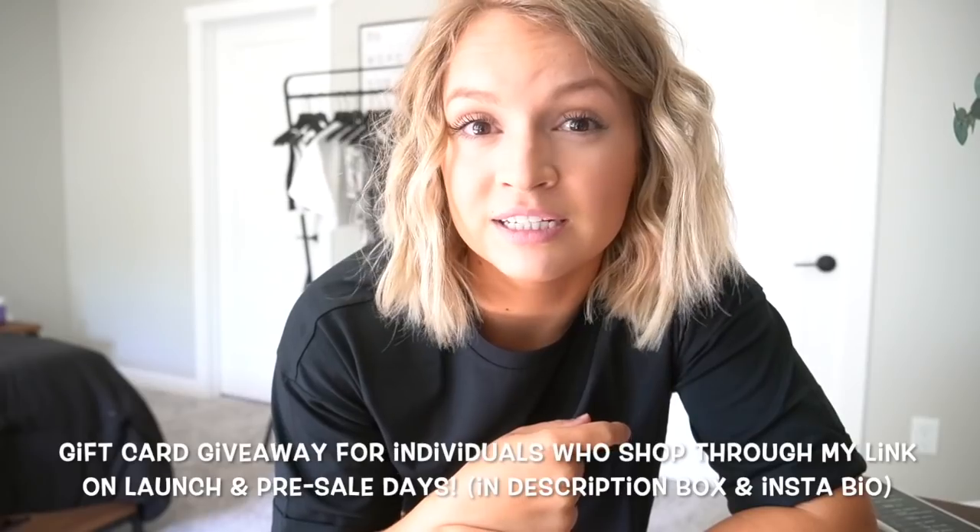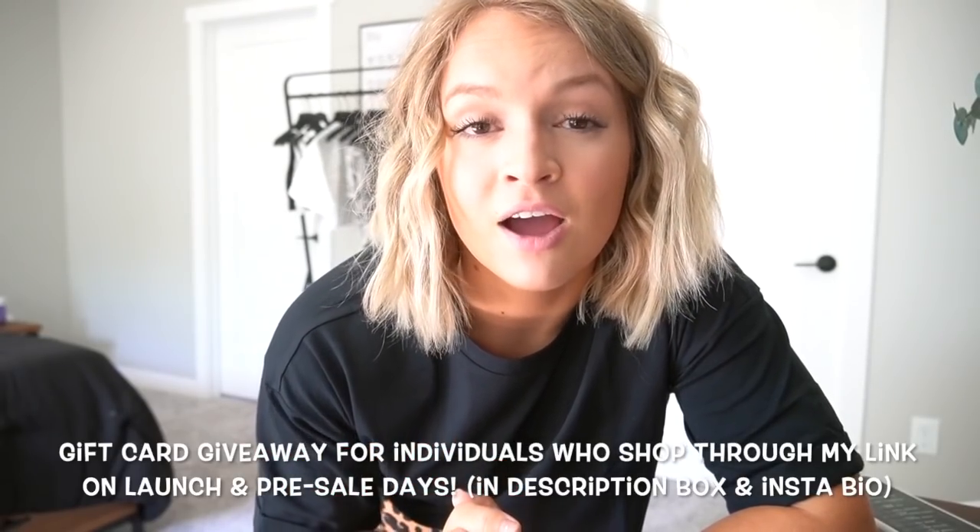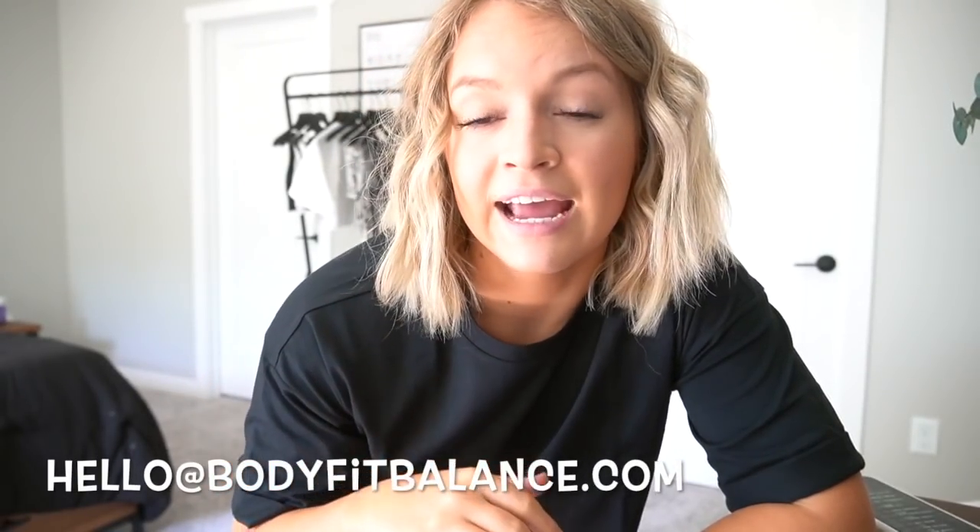I'm really excited for you guys to get your hands on these pieces. If you'd like to support me, I give away anywhere from three to six gift cards every single launch for Balance Athletica, which would mean the world to me. All you need to do is shop through my link in the description box below, or in my bio link on Instagram, on launch day. For the pre-sale made-to-order launch, send me a screenshot of your order to hello@bodyfitbalance.com and I'll enter you into the giveaway — I'll choose anywhere from three to six winners, sometimes even 10 to 12 to win free guides and merch. It truly means the world and it helps me out so much with my brand relationship with Balance and supporting my family.